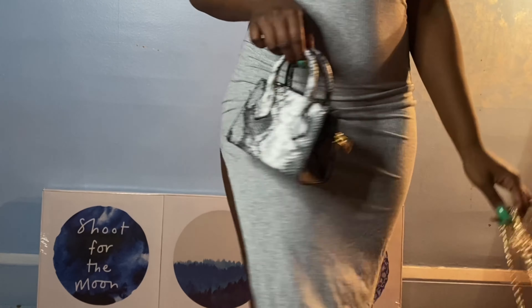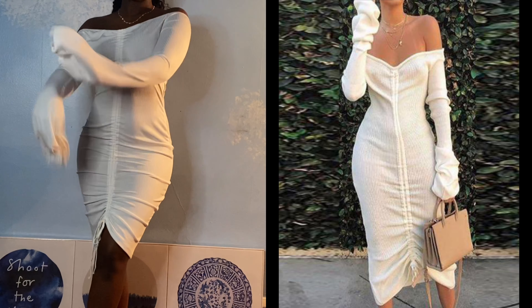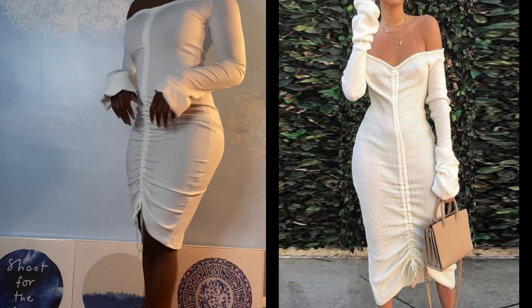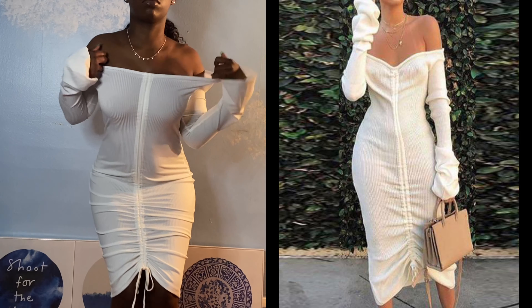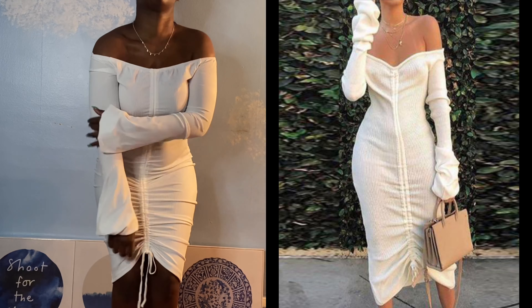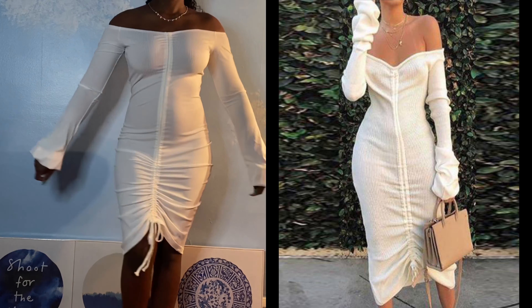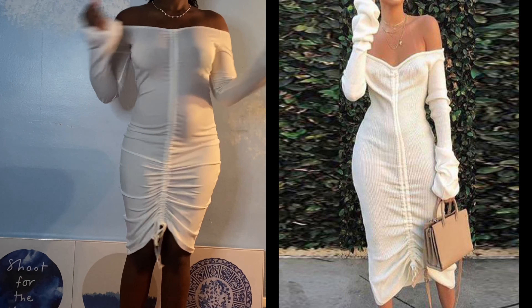This is a favorite of mine — I absolutely love this dress even though it does not look like the picture or what I thought I was getting. I still ended up really loving it. This is a white off-the-shoulder oversized sleeve scrunch dress. I love the fit — I think it really accentuates your curves whether you're skinny or already curvy, it'll look really nice on you.